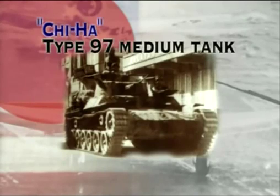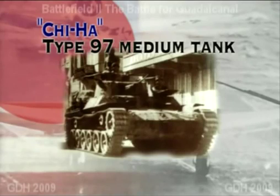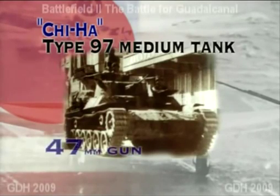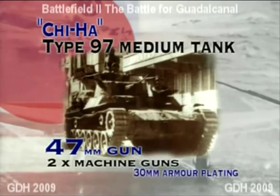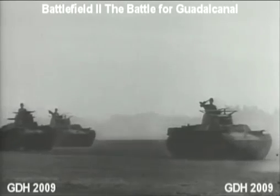Derived from the Type 89 medium tank, which first came into service in 1929 and saw extensive service in the war with China, the Chi-Ha Type 97 was hopelessly outclassed when engaging even the smallest American tanks. The earlier Type 89's main gun could not be loaded with armour-piercing rounds, which relegated it to an infantry support vehicle. The Type 97's better armament of a 47mm gun and two machine guns could do nothing to improve its combat effectiveness. With armour plating no thicker than 30mm — under half that of its American counterpart, the Sherman — the Type 97 was used widely by the Japanese army throughout the entire Pacific conflict.